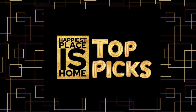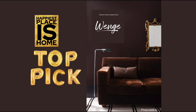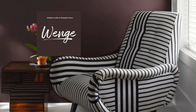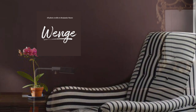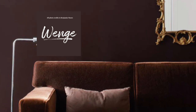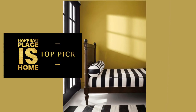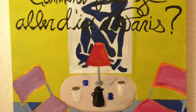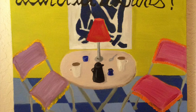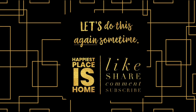Let's take a look at Happiest Places Home's top picks. The first is Wenge — such a rich and luxurious color, perfect for an evening in front of a roaring fire in a modern fireplace with candlelight. Our other top pick is Savannah Green. I'm partial to this color because I painted a canvas in it years ago, and it always looks like the most modern piece we own.